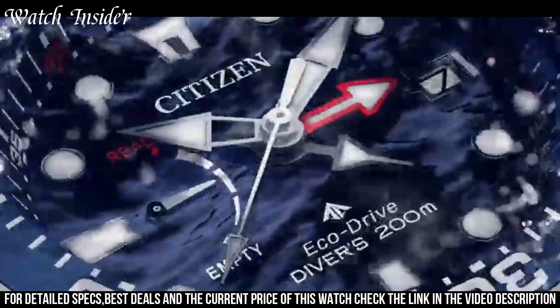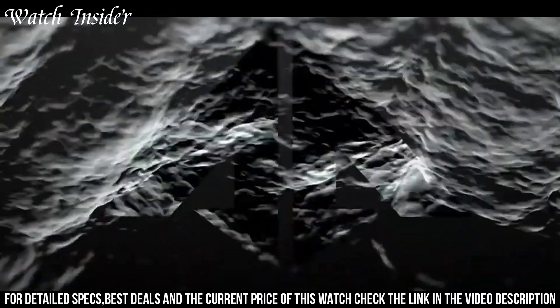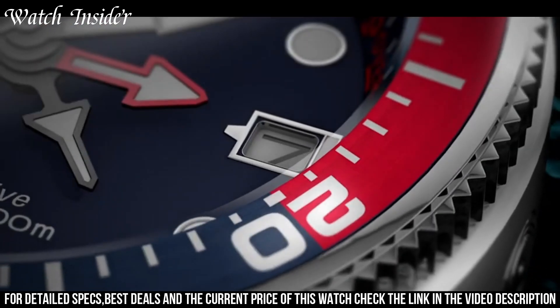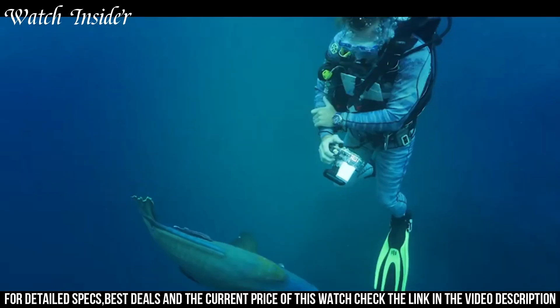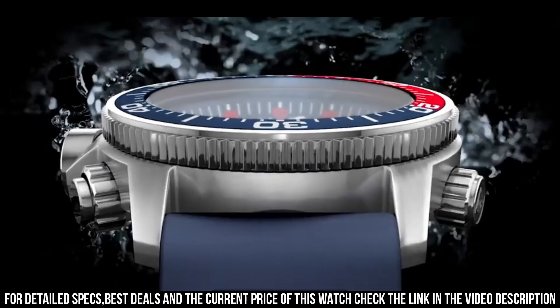The 43-millimeter stainless steel case is water-resistant to 200 meters, and the blue polyurethane strap provides a comfortable fit. With its sleek design and practical features, this watch is an excellent choice for any adventure.